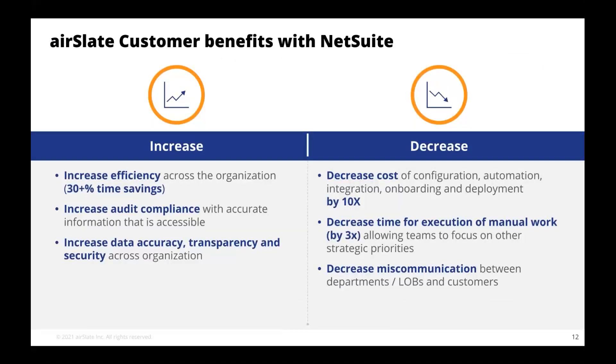AirSlate customers benefit from an increase in efficiency and time savings of well over 30%. There's an increase in audit compliance, increase in data accuracy, transparency, and security across the organization — all while decreasing the cost of configuration, automation, integration, onboarding, and deployment. We've seen a 10 times decrease in time for those activities and a three times reduction in manual work with the platform, as well as a decrease in miscommunication between departments, lines of business, and customers because of the automated process.